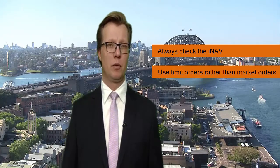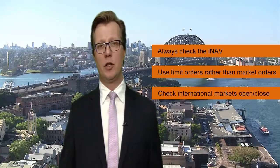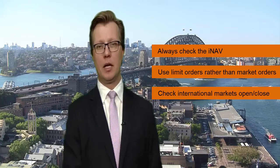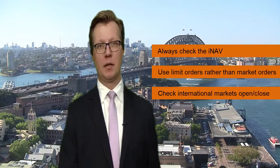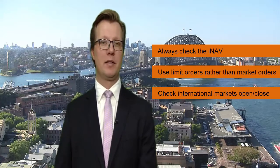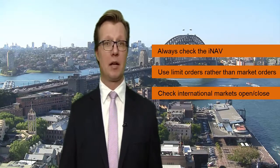Another tip would be to think about whether the markets are open that you're trying to trade. For example, the Japanese equity market opens two hours after the Australian market. So a Japanese equity ETF will be open from 10am Aussie trading time, but the market maker will be providing what's known as risk pricing because the underlying Japanese market is closed. When that Japanese market opens two hours after Sydney, the market maker will be able to provide live pricing and you'll probably see the spreads contract.